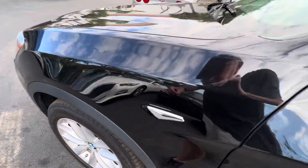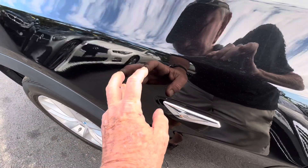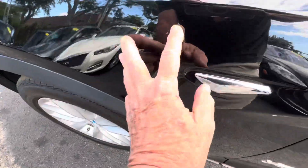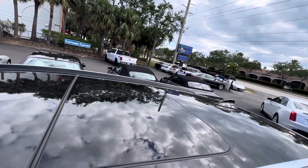I really don't think there's anything negative to even talk about on this car. There are a couple of little teeny nicks, and all the wheels are good. I don't see any dents or anything up on the roof line.